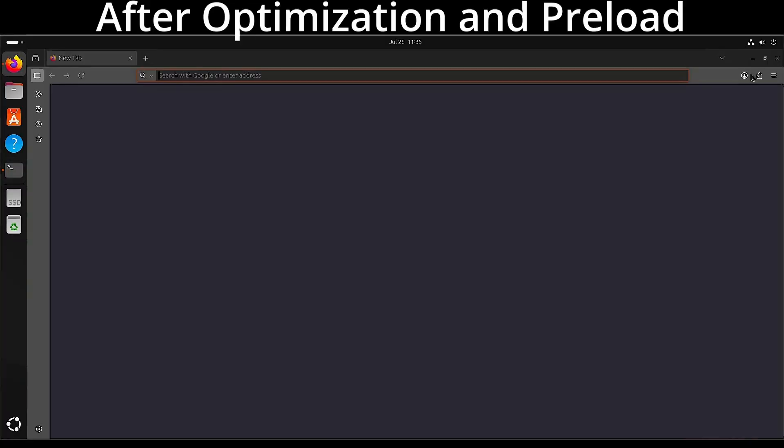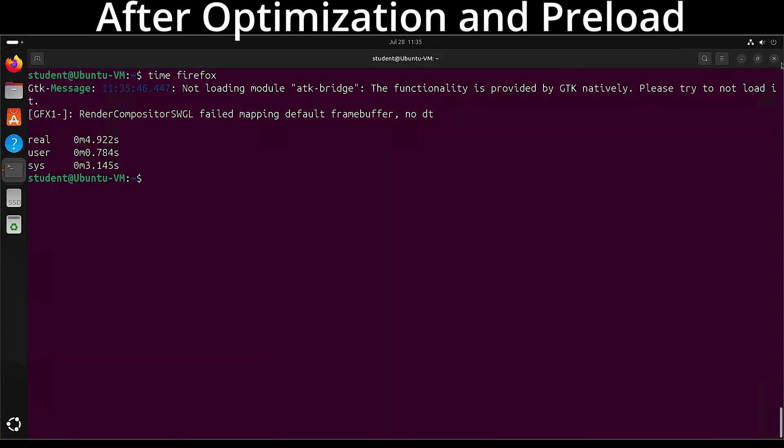I have a couple of examples — it helped my load times, though my load times weren't that bad to start with. These two steps — the optimization and the preload service — made it effectively faster, going from around two seconds to less than one second. Also, the optimizing steps will affect Firefox only, but the preload service affects system-wide performance. So if you use Firefox often, preload will cache it; if you use lots of terminal windows, LibreOffice, or other programs, preload makes all of those applications snappier too.